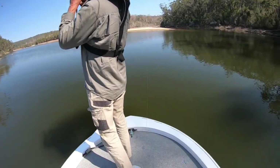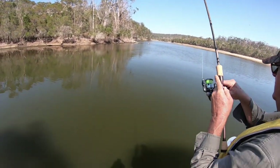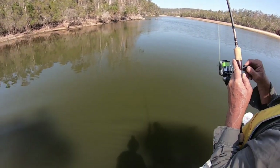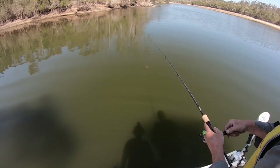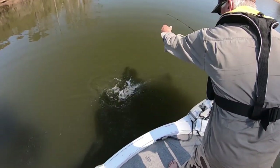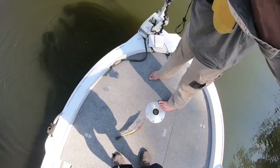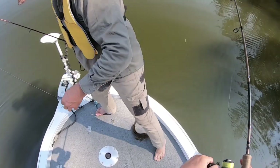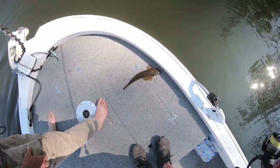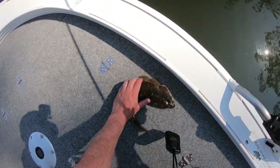Fish on, baby! This is dealt - flat skull! Little one, yeah little one. First fish on the boat! There he is Pistol - the first fish on the new boat is a flathead. I'm really happy about that.